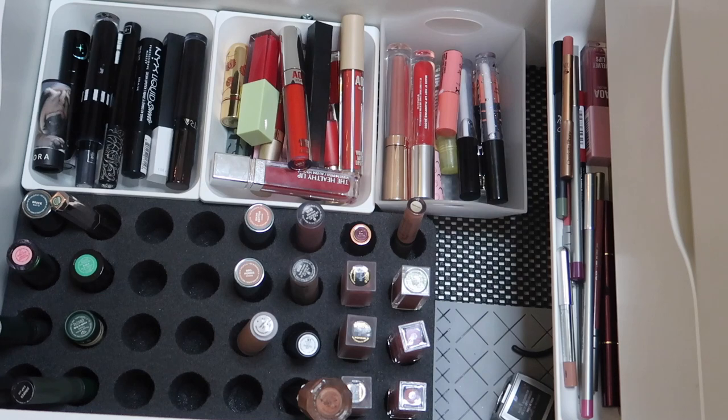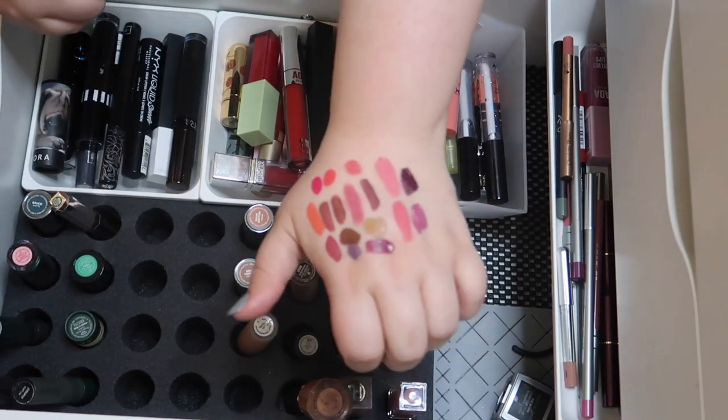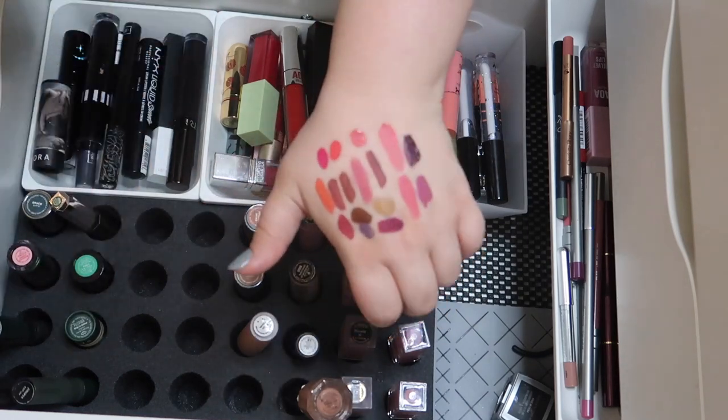Thank you guys so much for watching! Let me know down below how you're liking all these declutter videos and I cannot wait to see you in my next video. Bye! This looks so artistic doesn't it — I sometimes just love a good swatch hand.